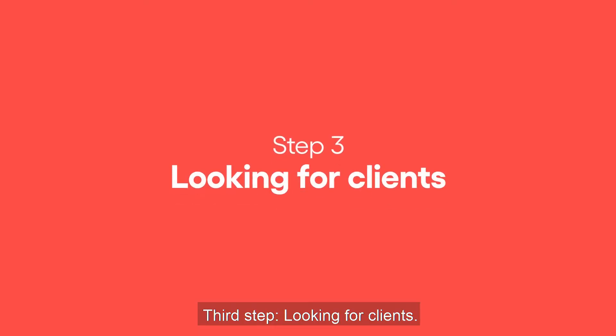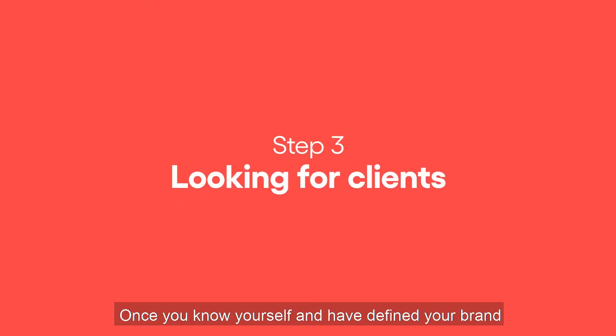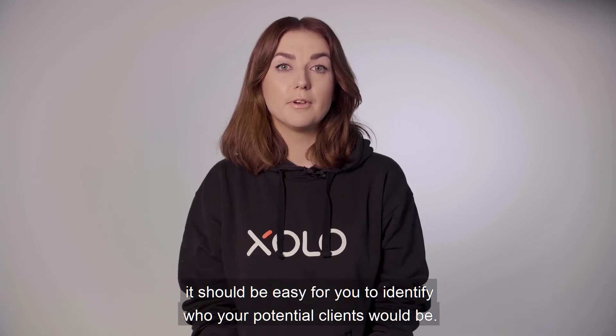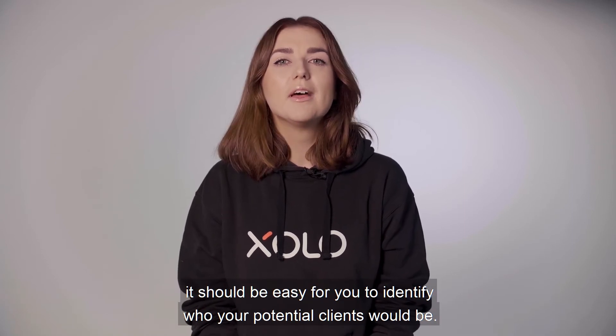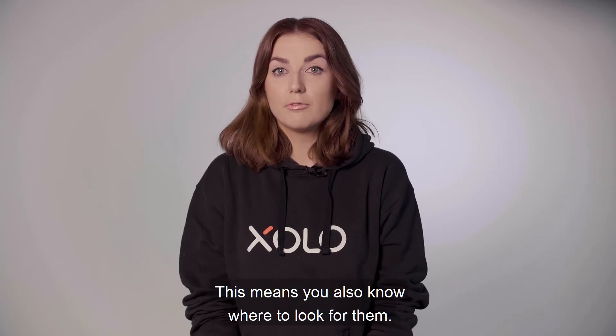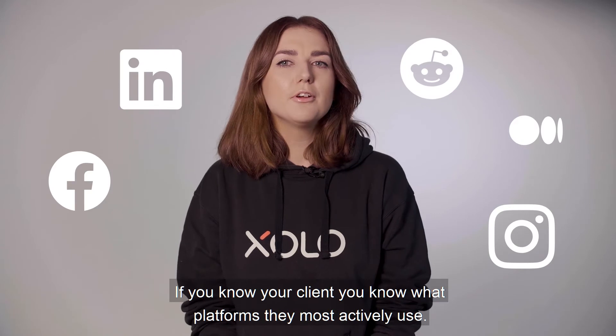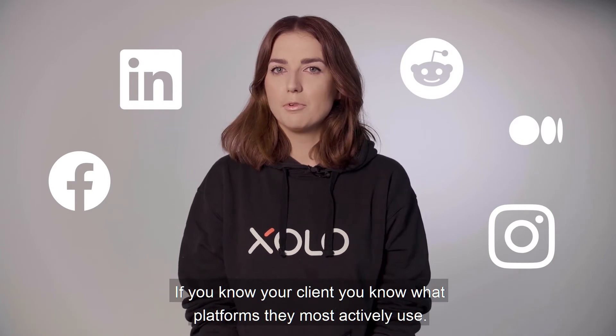Third step: looking for clients. Once you know yourself and you have defined your brand, it should be easy for you to identify who your potential clients would be. This means you also know where to look for them. So let's talk about social media platforms here. If you know your client, you know what platforms they most actively use.